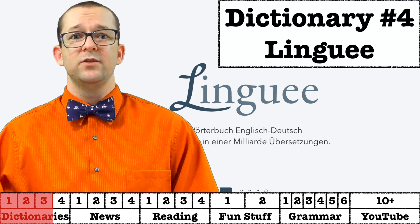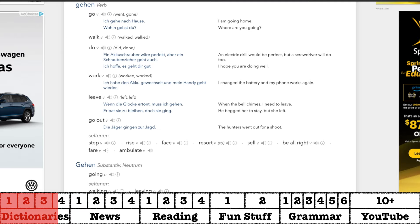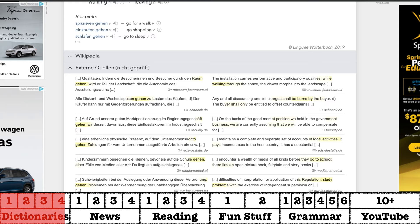Another resource that I use quite often is Linguee. Linguee is a normal dictionary at the surface, but on top of that it also includes example sentences and examples of how the word or phrase is used around the web, with translations side by side. Be careful, however, as the examples occasionally have errors.